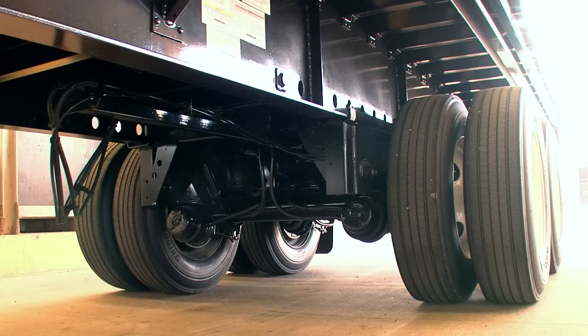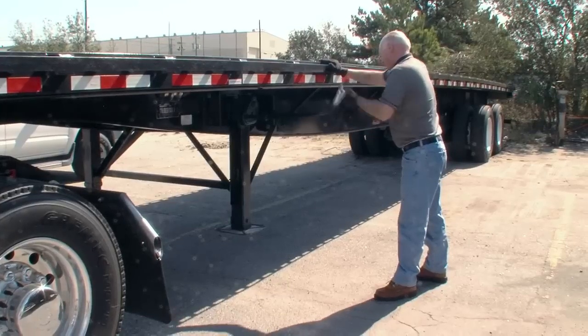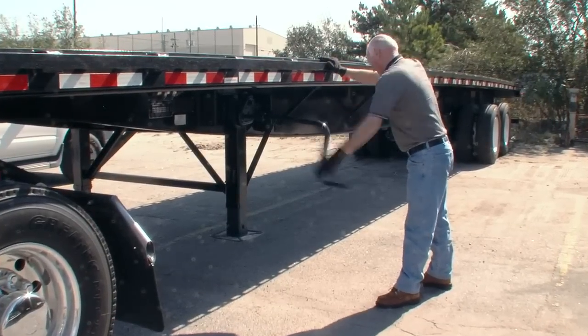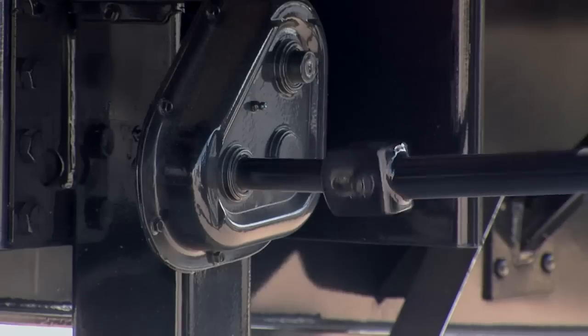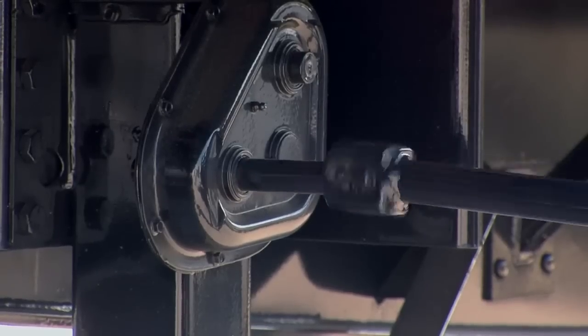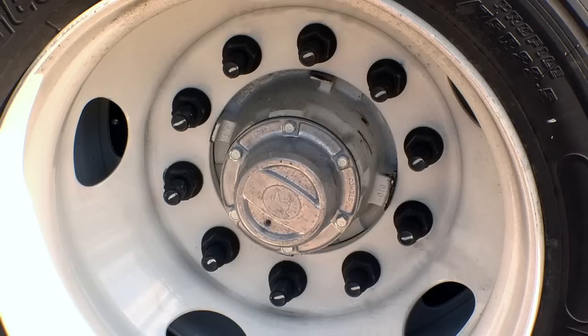The popular Hendrickson Intrax air ride suspension on Freedom Flatbeds is lightweight and reliable. The support gear is Great Dane's Model 60 with 55,000 pounds of lift capacity and constant mesh gearbox. At the wheels, every Freedom Flatbed is equipped with the Stemco Platinum Performance Plus wheel-end system, with a six-year warranty.